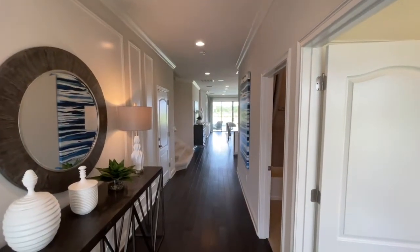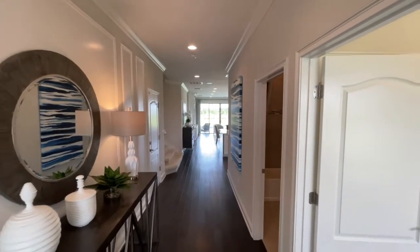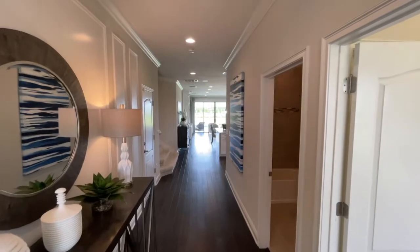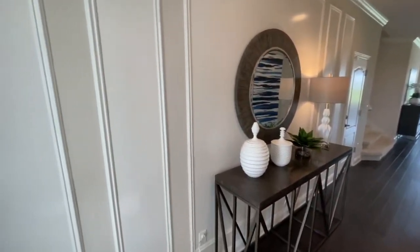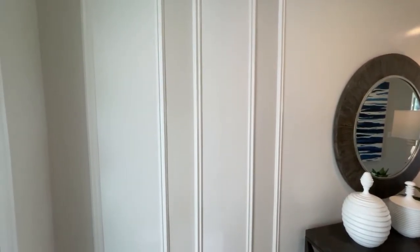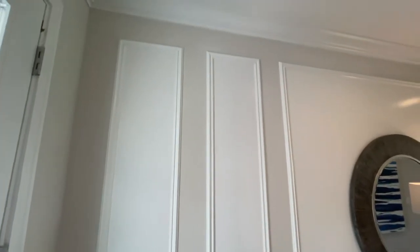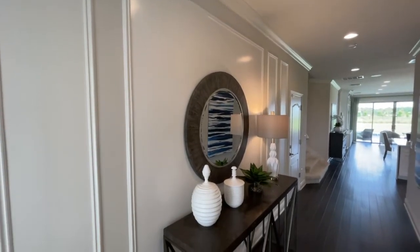I do like this foyer area — very nice. I always like something when you have that nice long look straight through to the back. To the left here is going to be kind of an open space wall. This is an upper level model, so some of the stuff that we're going to see in here, like the wall trims and things like that, are just to give you an idea of something that you can do.